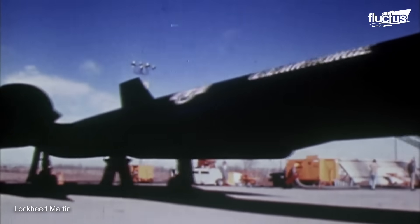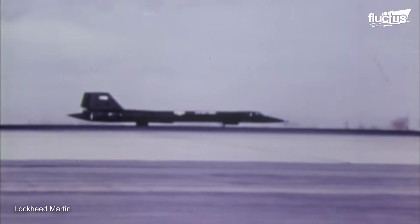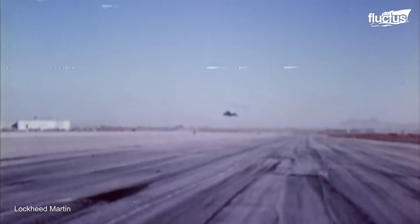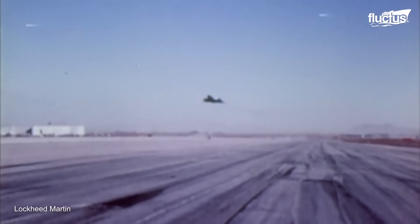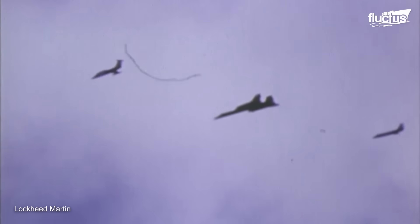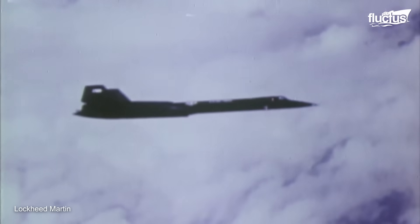The SR-71's first flight took place on 22 December 1964 at United States Air Force Plant 42 in Palmdale, California. During initial testing, the aircraft reached a top speed of Mach 3.4, exceeding the design team's expectations.